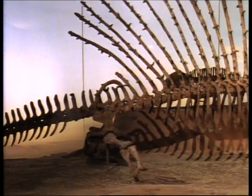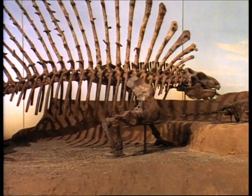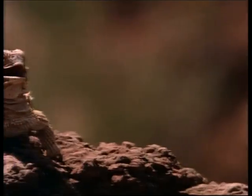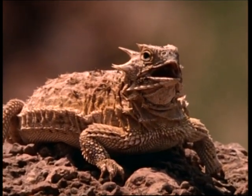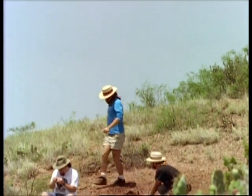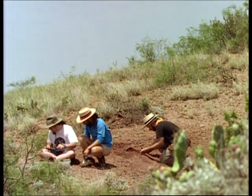Though opinions about Dimetrodon's sail may differ, most scientists agree that Dimetrodon and its relatives mark a key step between the cold-bloodedness of reptiles and the warm-bloodedness of mammals. Reptiles rely on the sun to raise their metabolism — they're cold-blooded. Without the sun's warming rays, they become slow, still, and helpless. But mammals, like us, have more sophisticated internal machinery. We can generate the energy our bodies require no matter what time of the day it is. We're warm-blooded.